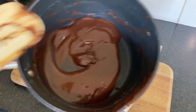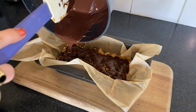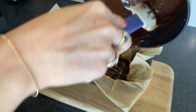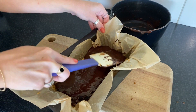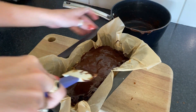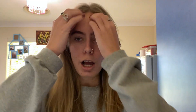Once that's all done, grab your melted chocolate and basically just drizzle and pour it all over the top, then spread it out with your spatula making sure it covers the entire surface. And that's pretty much it — pop it back in the fridge, and once it's all set it's ready to eat.